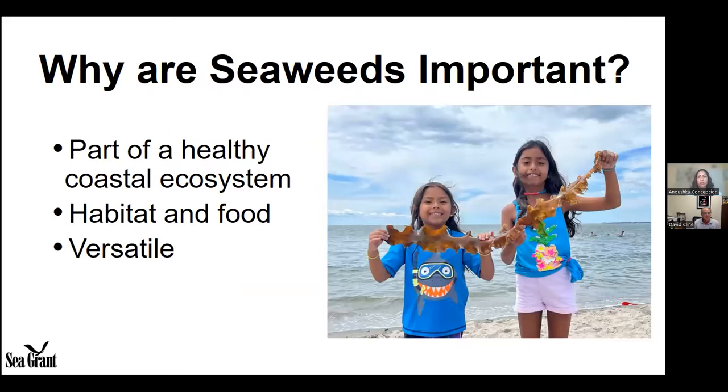Seaweeds are important for a variety of reasons. They contribute to a healthy coastal ecosystem — they extract nutrients and contaminants out of the water, provide habitat for marine organisms, as well as food for those organisms and for humans. Seaweeds are also versatile and can be used in a wide variety of applications, though not all species can be used in the same way.